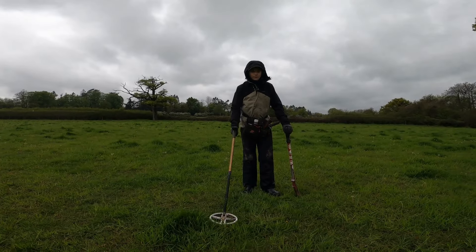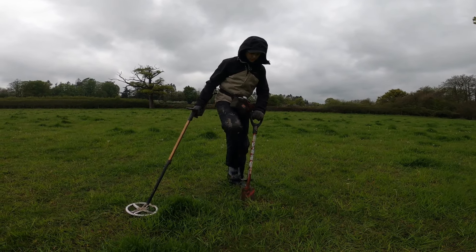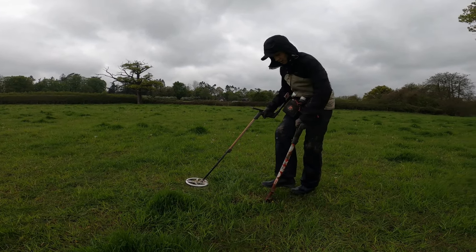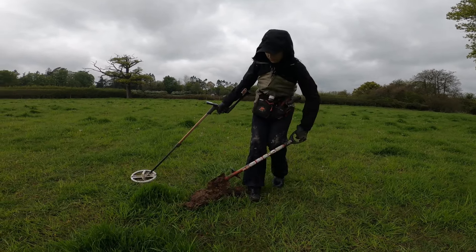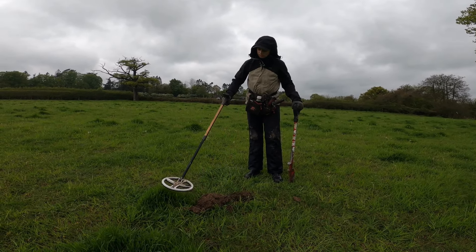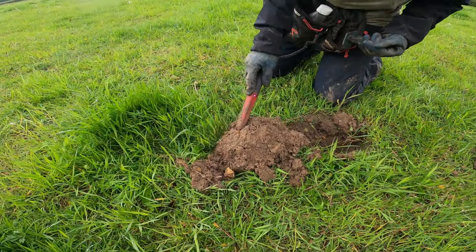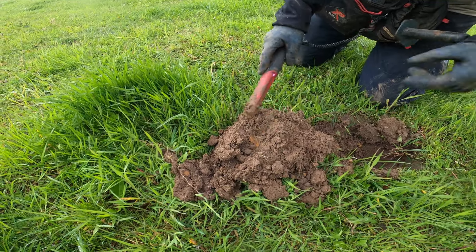Got a lovely signal there — a nice 88, super clean, should be a coin. We said we were going to go on fields we've done previously, but we actually decided to come on one we've still done but not as much as the others. We call it the 'police field' as there's an old house up there that used to be an old police station. It's an 88 — hopefully it'll be a coin.